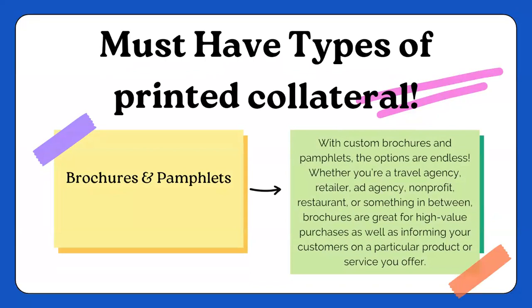Brochures and pamphlets — with custom brochures and pamphlets, the options are endless. Whether you're a travel agency, a retailer, ad agencies, or even nonprofit organizations, what we do on a daily basis varies. Brochures are in high demand for me. I love having those when I go to my nail salon, when I get my hair done, and anytime we go to the doctor's office. These brochures and pamphlets are extremely informing for your customer. Some of the ways I make different brochures, pamphlets, and even my business card is through Canva.